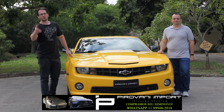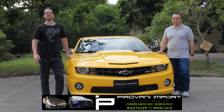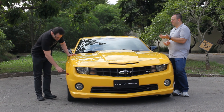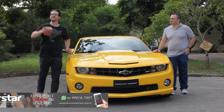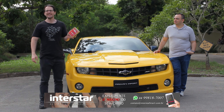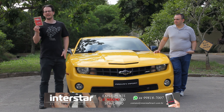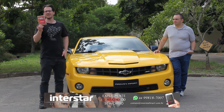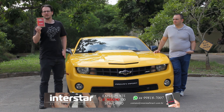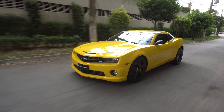Muito obrigado à Pirovani Import. Vocês que nos assistem sabem que quando o assunto é compra, venda e consignação de automóveis premium, é com a Pirovani Import. E antes de você começar esse teste, um recado dos nossos amigos da Power Pedal da Interstar Automotive. Não tem nada pior nos carros modernos hoje do que delay na resposta do acelerador. Para vocês que estão sofrendo com isso, não deixe de procurar eles.